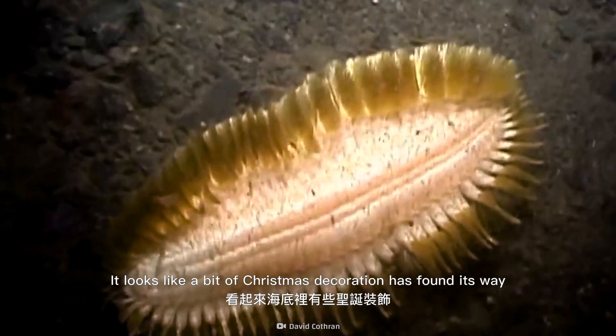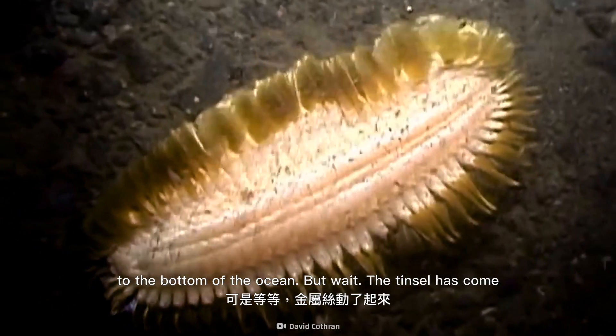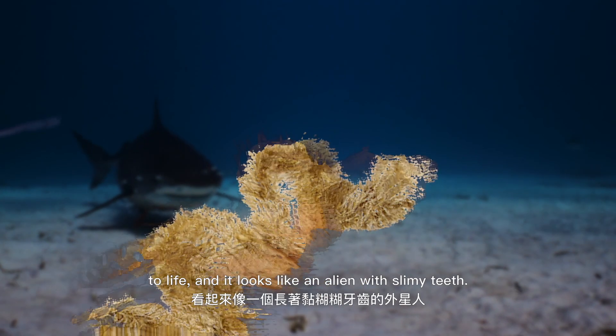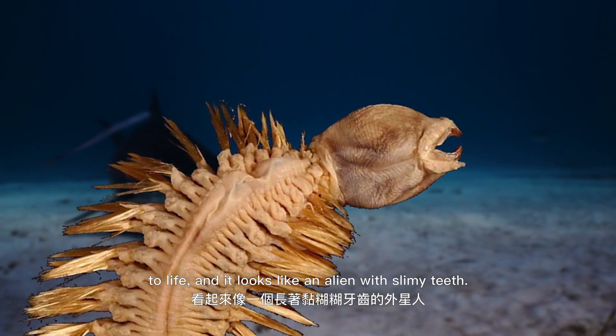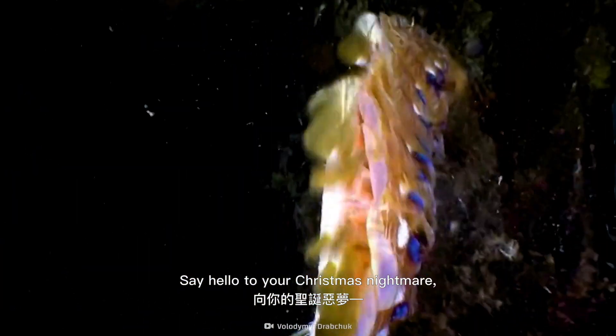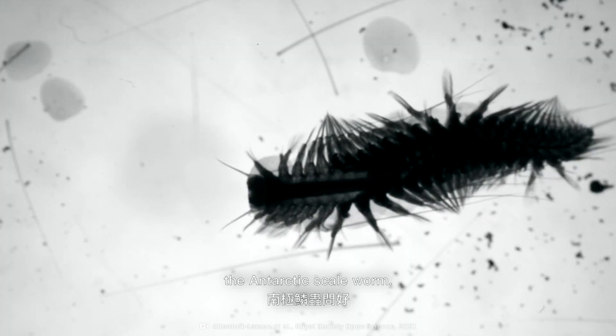It looks like a bit of Christmas decoration has found its way to the bottom of the ocean. But wait, the tinsel has come to life and it looks like an alien with slimy teeth. Say hello to your Christmas nightmare: the Antarctic scale worm.